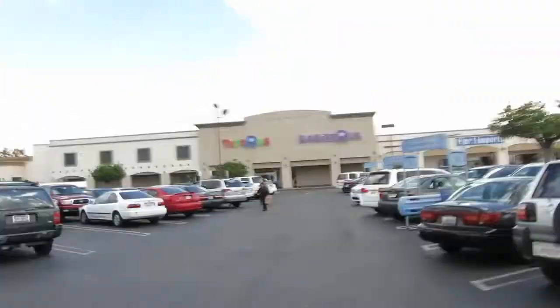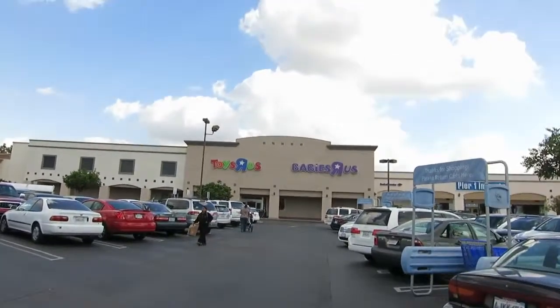Alright guys, we have arrived at Toys R Us slash Babies R Us. Now that I'm here and I see that there's a Babies R Us, I actually want to look for some stuff for Rachel — Rachel Talbot, my friend who also makes beauty videos. She is going to have her baby really soon and she's having a little boy, so I'm going to look at baby stuff while I'm here too.